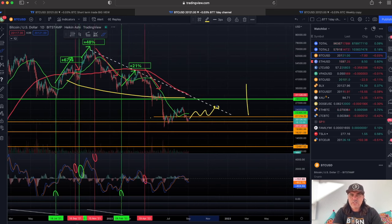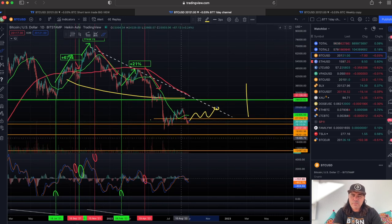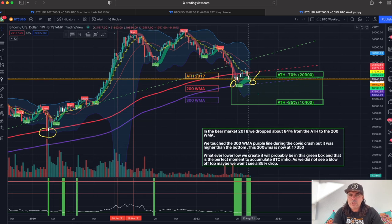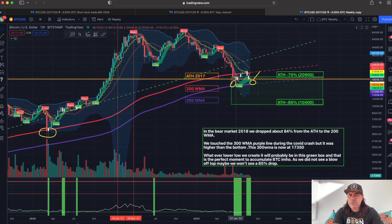No freaking out — just stacking sats all the time, because I believe we have already seen the bottom or are near the bottom. It doesn't matter to me — I will explain it with the six charts coming up.